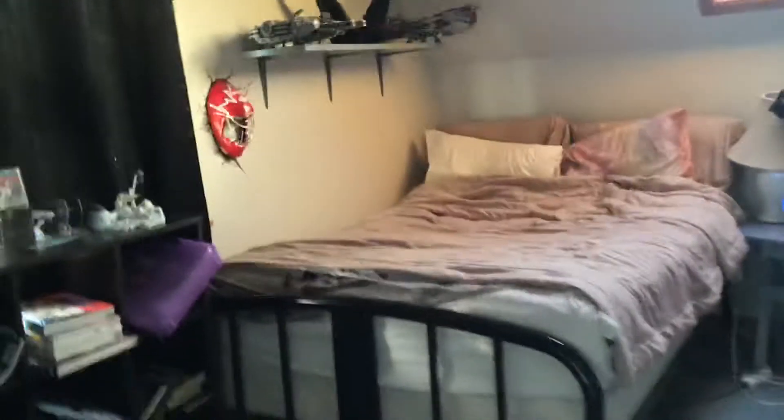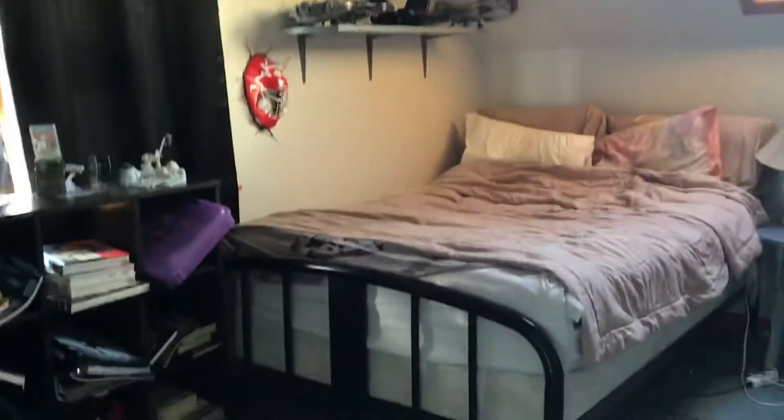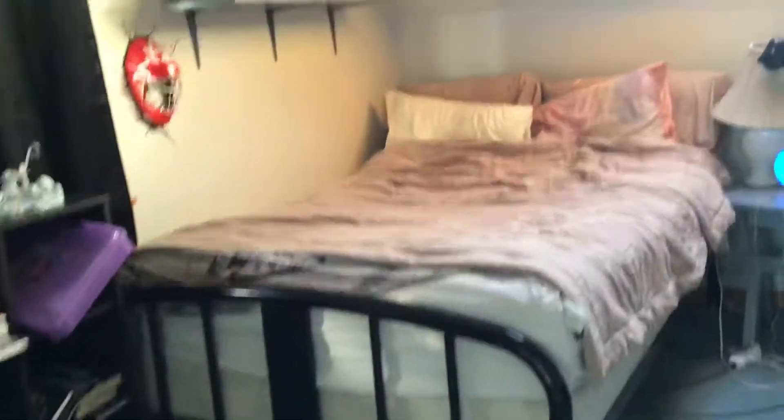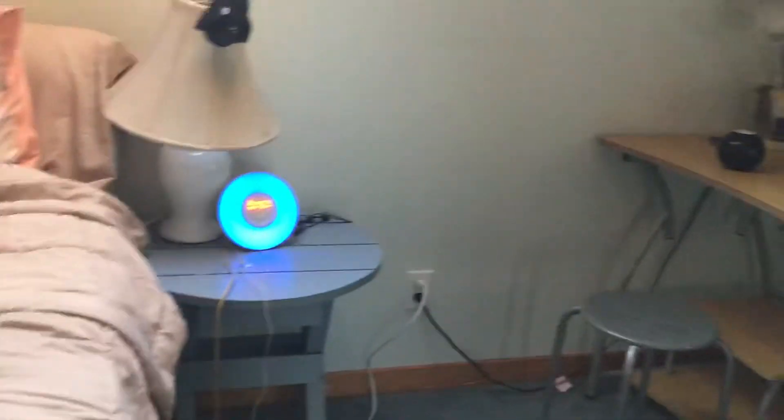Hello guys, Padawan Bricks here, back with another video. This video is going to be my second room tour, because I moved around with my stuff quite a bit, so I'm going to be doing another room tour. Let's get started.